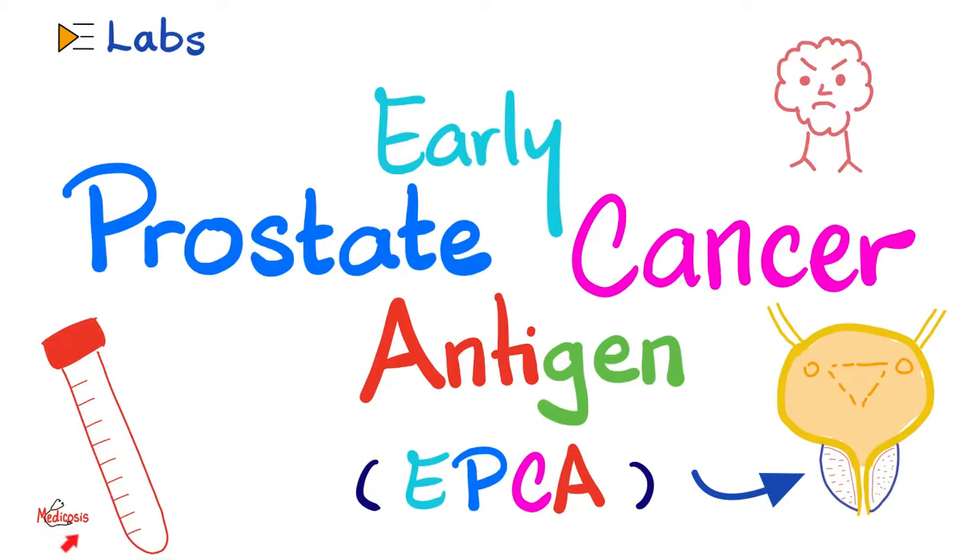Hey guys, it's Medicosis Perfectionitis, where medicine makes perfect sense. Let's continue our labs playlist. In the previous video, we talked about prostate-specific antigen, which can be used to diagnose prostate cancer. PSA can also be used to follow up with cancer patients after treatment to see if the treatment is working, or if there is cancer recurrence.